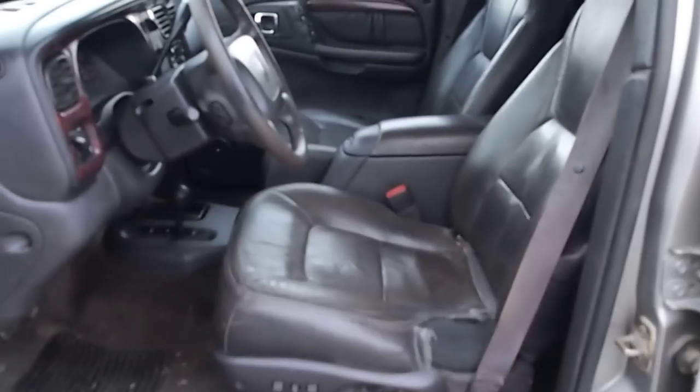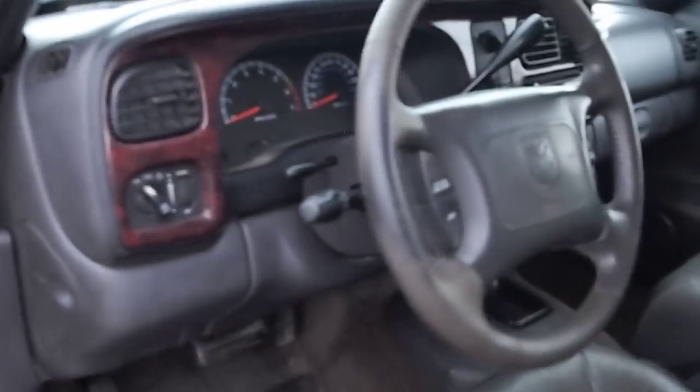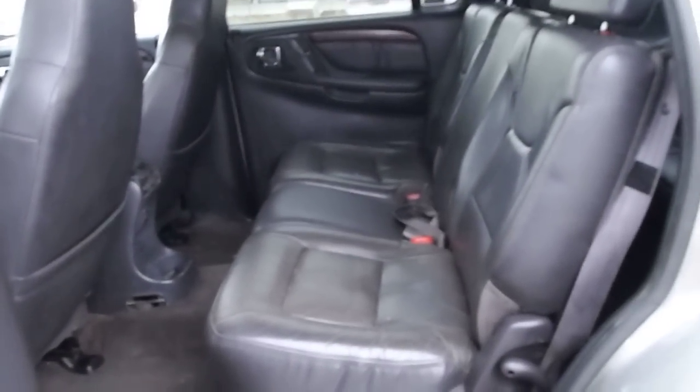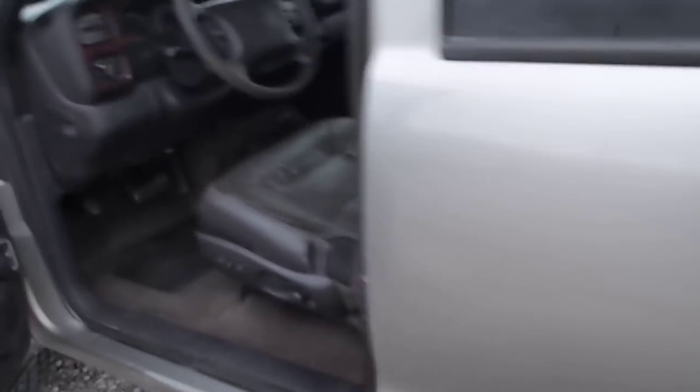Take a look inside — the SLT Plus comes with leather seating, power windows, locks, power mirrors, and cruise control settings on the dash. In the back, you've got three seat belts in the second row, and then seating for two in the third row with two seat belts back there. The headliner is in nice shape and the carpet is pretty nice. All the doors are in good shape and it comes with power seats.